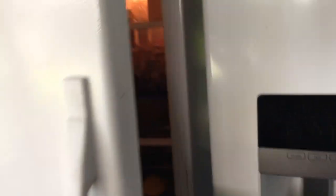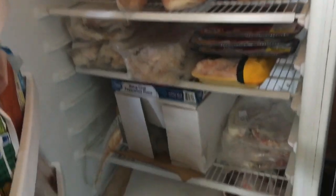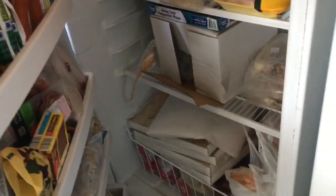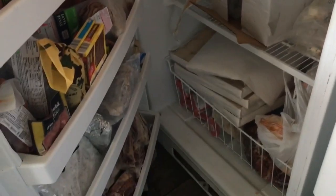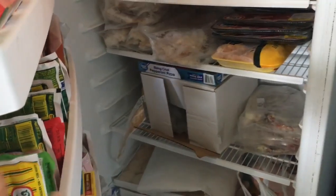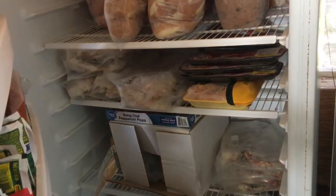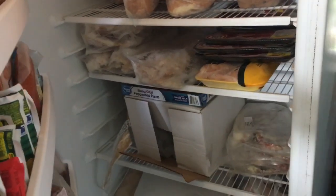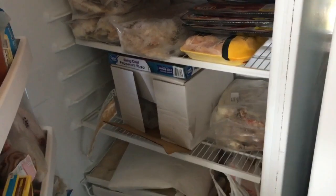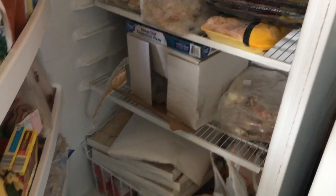Next to it is my big upright freezer. This one needs some organization because I had cleared a bunch of it for Zaycon, and then when Zaycon happened it didn't get filled with the specific things that were going in that spot. I ended up picking stuff up here and there that I found on sale and they've just gotten tossed in here. This is all big sausage patties, so I probably need to break this down and put it into smaller bags.